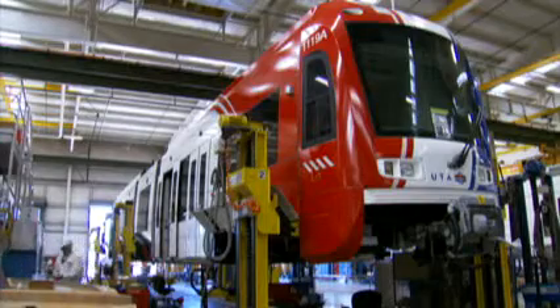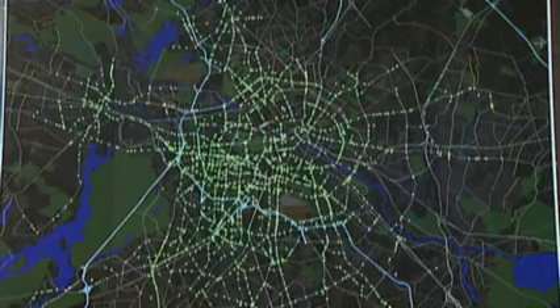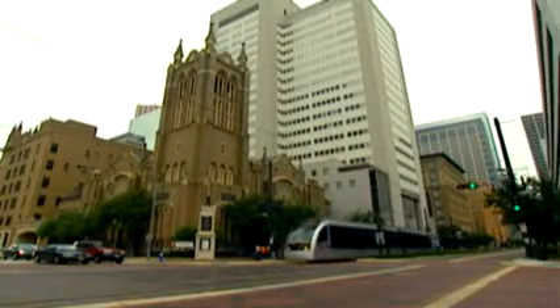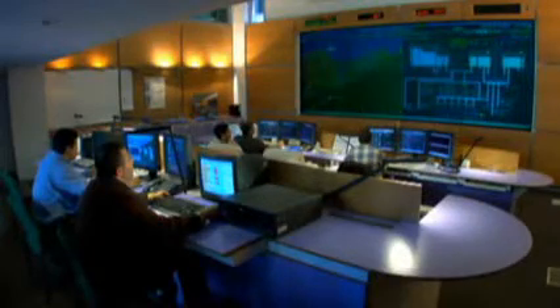We are the one company who can tie together all different parts of a comprehensive and integrated transportation system — from the actual rail vehicles themselves, to the rail automations so you know which trains are where on your system, to maximize your infrastructure that you have in place, to the electrification using the most efficient form of energy possible to power them, and tying it all together with intelligent transportation systems.